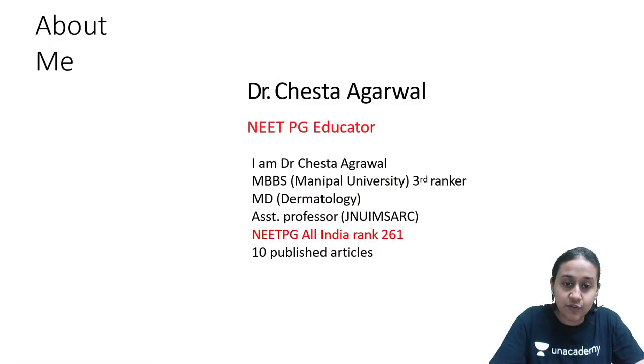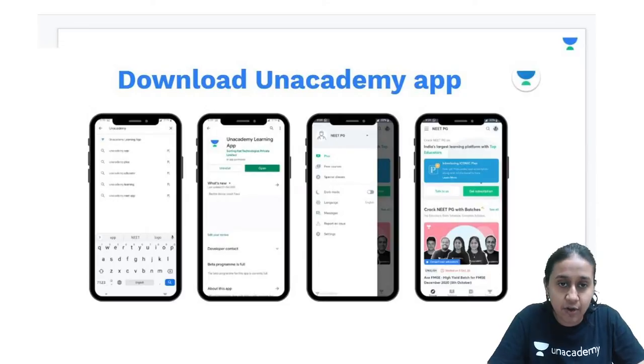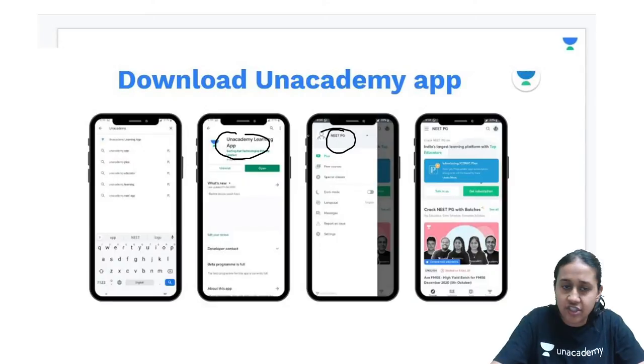I have myself scored All India Rank 261 in my entrance examination and I will help you with cracking your exam. You are all on the best online platform, Anacademy, for the preparation of NEET PG. Download the Anacademy learning app from the app store and choose your category which is NEET PG.